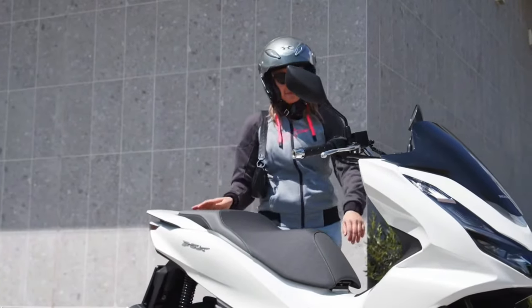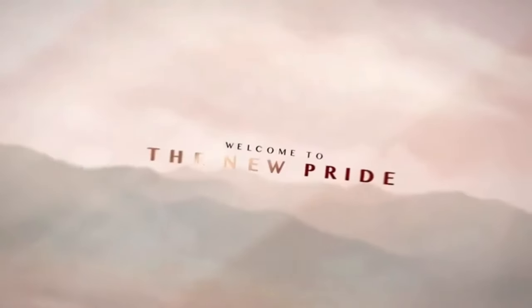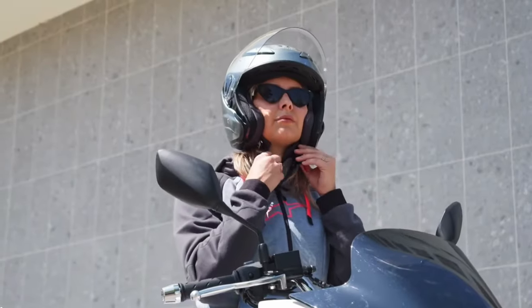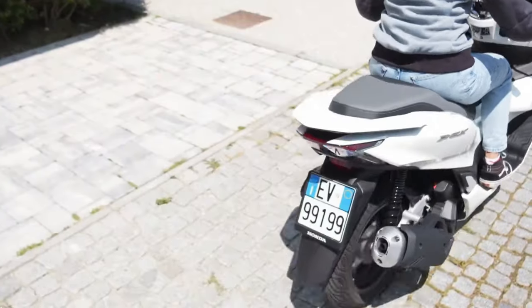The 2025 Honda PCX stands out as a pinnacle of design and practicality in the scooter segment, continuing its tradition of blending style, efficiency, and advanced features. As one of Honda's flagship urban scooters, the 2025 PCX combines cutting-edge technology with a sleek, modern design, making it a versatile choice for both city commuting and leisure riding.